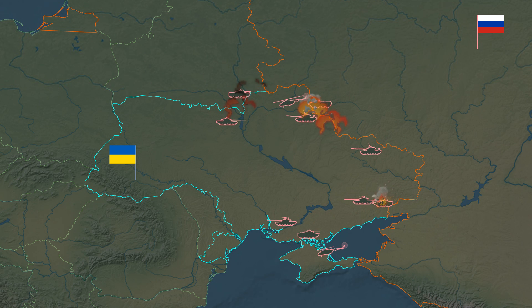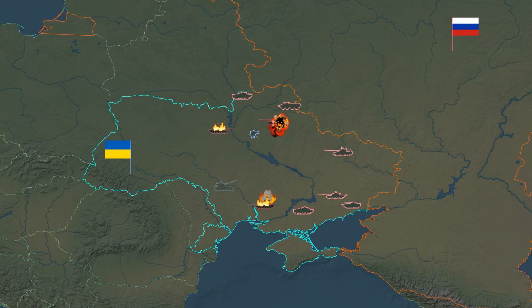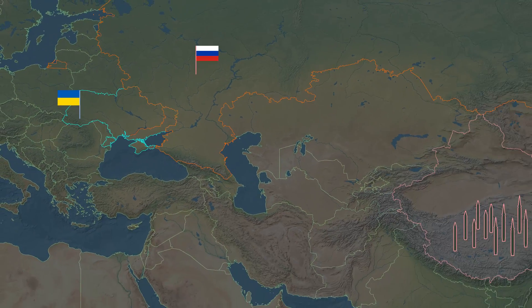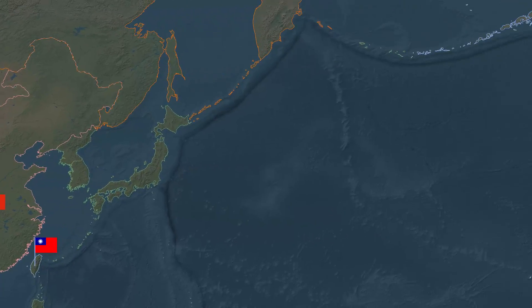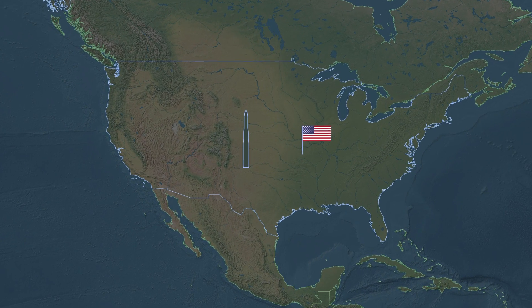With the Russian invasion of Ukraine, the threat of nuclear war has increased several fold. China is in overdrive with expansion of its nuclear arsenal. So the new US intercontinental nuclear ballistic missile, the LGM-35 Sentinel, is a crucial defense program.